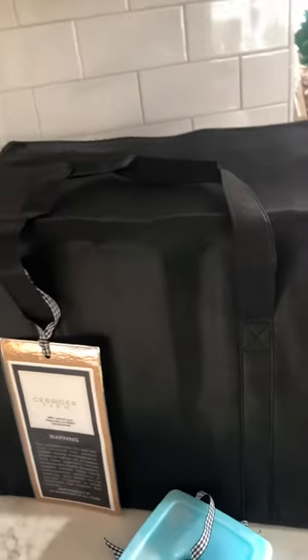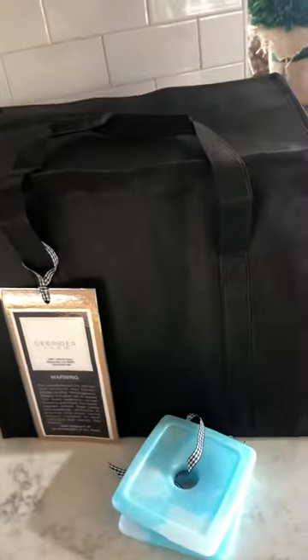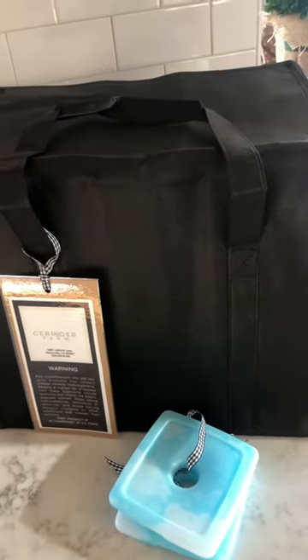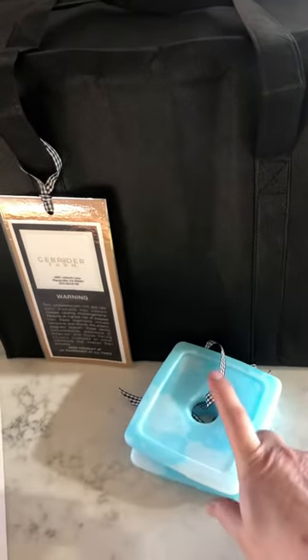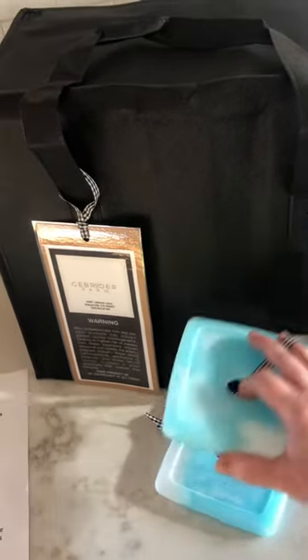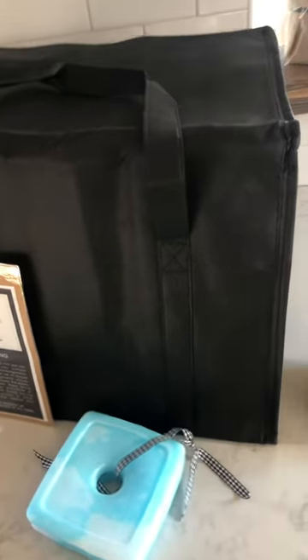First of all, you get a freezer bag. Each member gets a freezer bag. We highly recommend that you keep your freezer bag in your car at all times so you always have it when you come to pick up your milk. If you are headed to the grocery store or doing errands, we highly recommend that you grab a couple freezer packs. They are in the Herd Share freezer. We just ask that you wipe them off and bring them back next time so another member can use them.